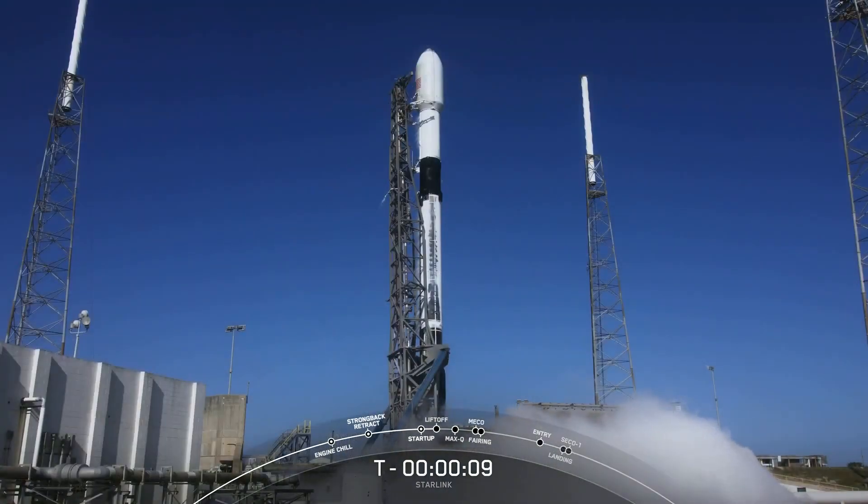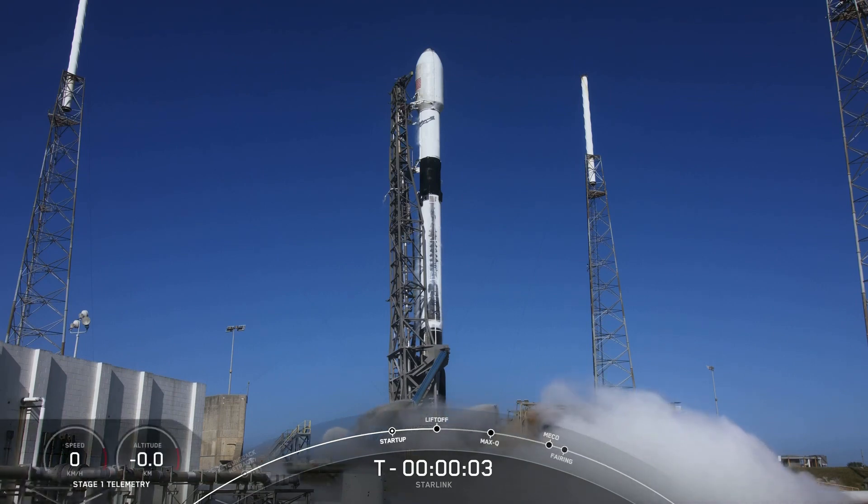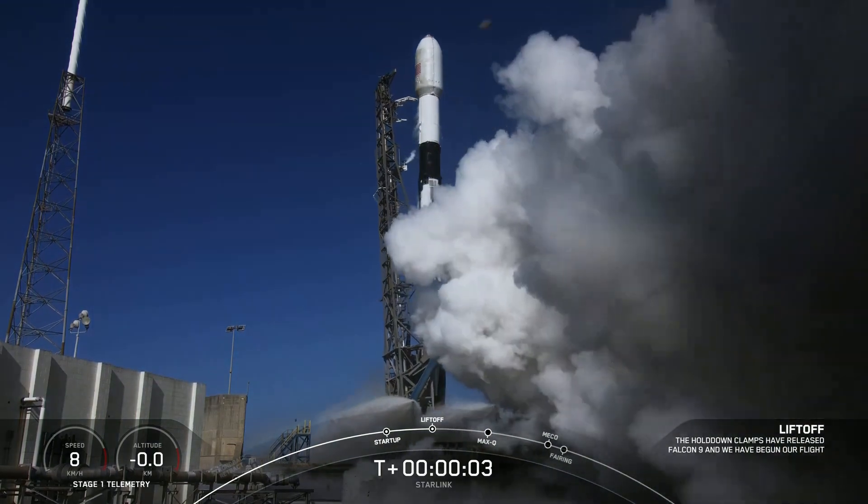T-minus 10, 9, 8, 7, 6, 5, 4, 3, 2, 1, engines full power, liftoff, Starlink 4A.